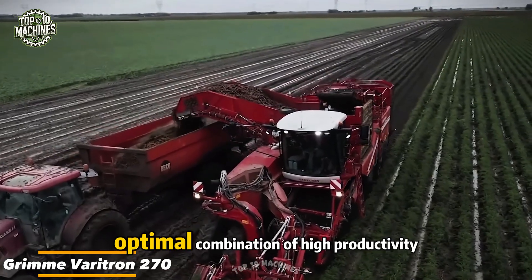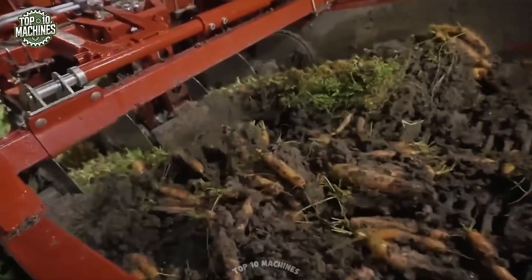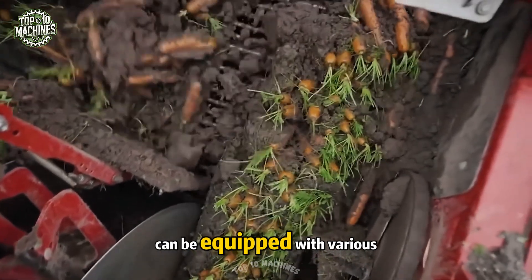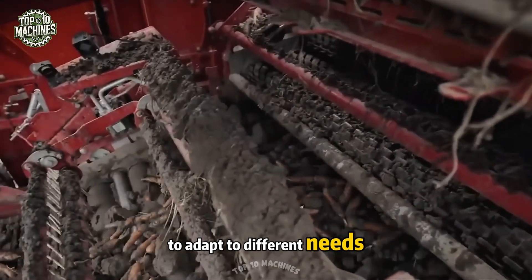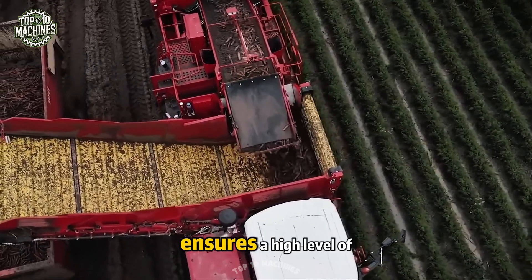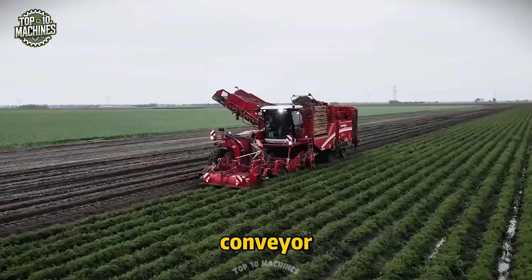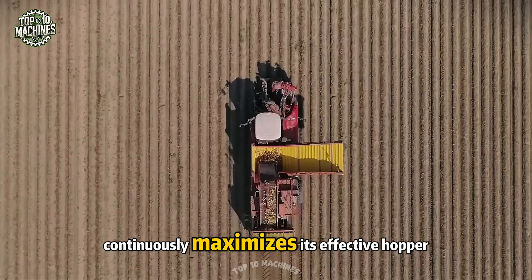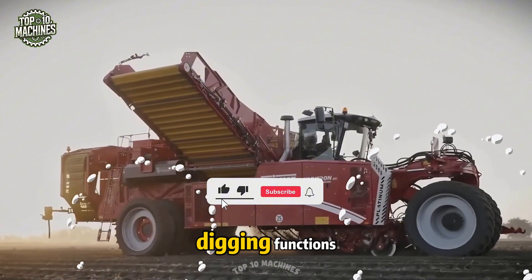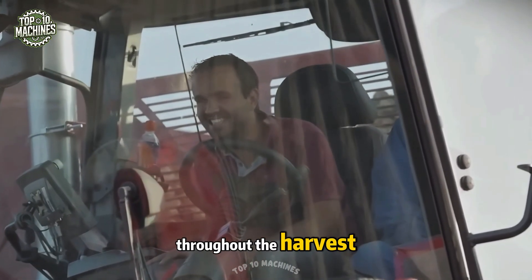Self-propelled harvesters impress with their optimal combination of high productivity, driver comfort, and maneuverability. The Grim Veritran 270 Platinum, a two-row self-propelled harvester, can be equipped with various separating devices to adapt to different needs. Its wheel undercarriage with massive soil-protecting tires ensures high maneuverability. Thanks to the rotating bottom conveyor, the seven-ton non-stop bunker continuously maximizes its effective hopper volume, while a wide range of automatic digging functions — all adjustable from the comfort cab — provides the operator with exceptional ease throughout the harvest.